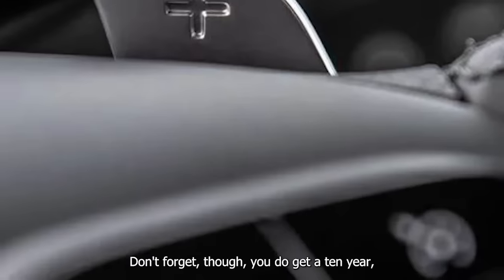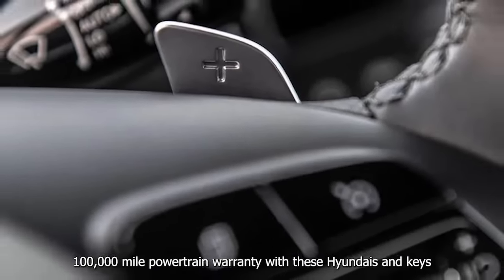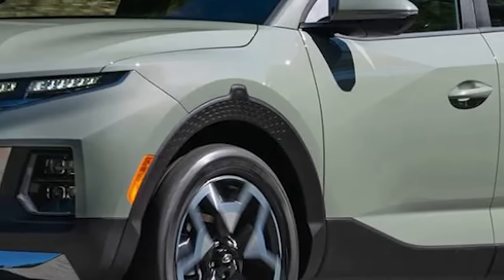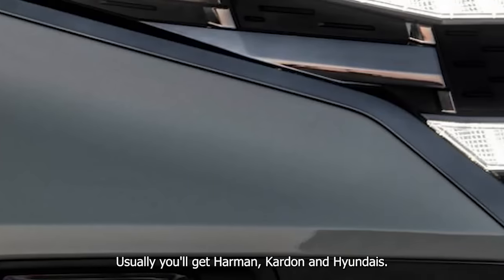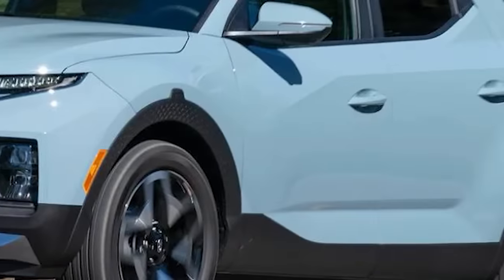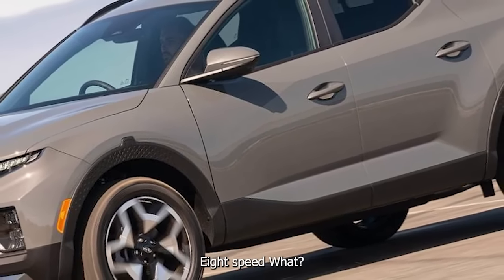The Monroney shows a 10.25-inch cluster and touchscreen. We've got Bose Audio in here — interesting, usually you get Harman Kardon in Hyundais, so it's cool to see something different. There's an 8-speed dual-clutch and a 2.5-liter turbo. Final assembly is in Montgomery, Alabama.